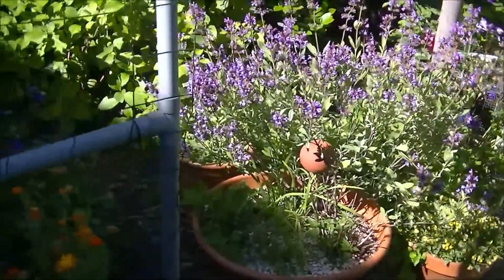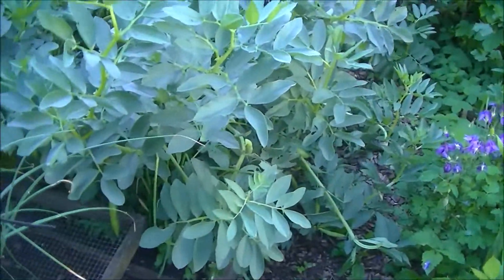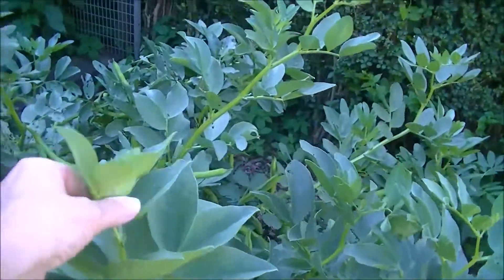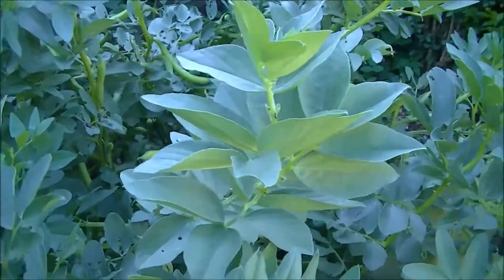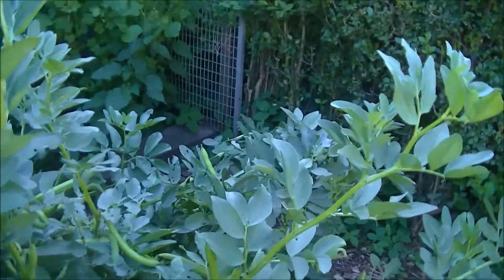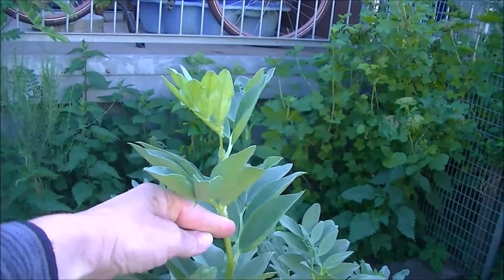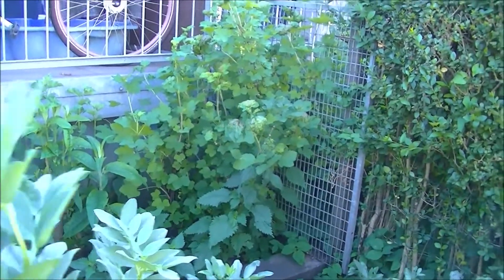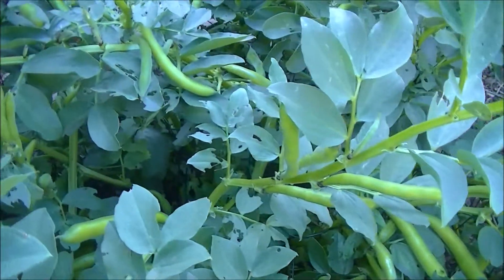De zon die komt langzaam de tuin in. En ik ga zo meteen de tuinbonen toppen. Ik weet niet hoeveel ik van de toppen af ga halen, maar ze zijn behoorlijk lang. Bijna schouderhoogte — net onder mijn schouders. En ze zitten vol met bonen, dus die gaan we ook plukken gelijk.